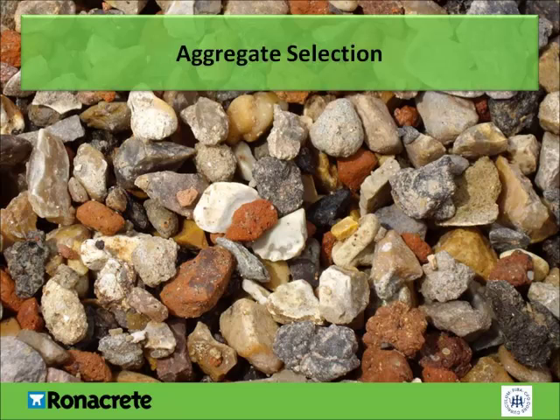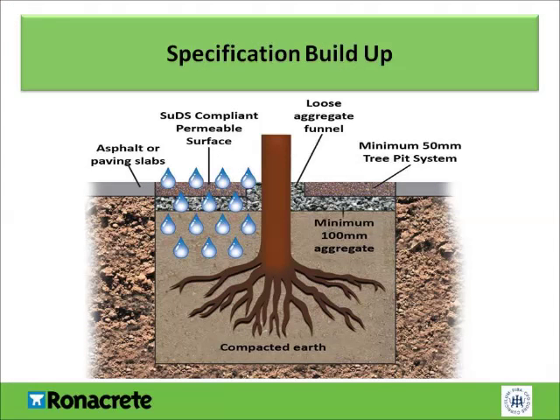However, having larger voids will reduce the strength of the system, which is why resin-bound tree pit systems should only be subjected to foot traffic. The general specification for tree pits is simple: compacted earth is covered with loose aggregate and the resin-bound tree pit surface is installed from a minimum of 40mm. Depending on the age and size of the tree, a collar may be left around the trunk containing loose aggregate to allow for tree growth. The loose aggregate is then pushed out and can be swept up. If the pressure of the growing trunk pushes against the resin-bound tree pit system, it can cause it to crack, so loose aggregate within a collar is preferred.